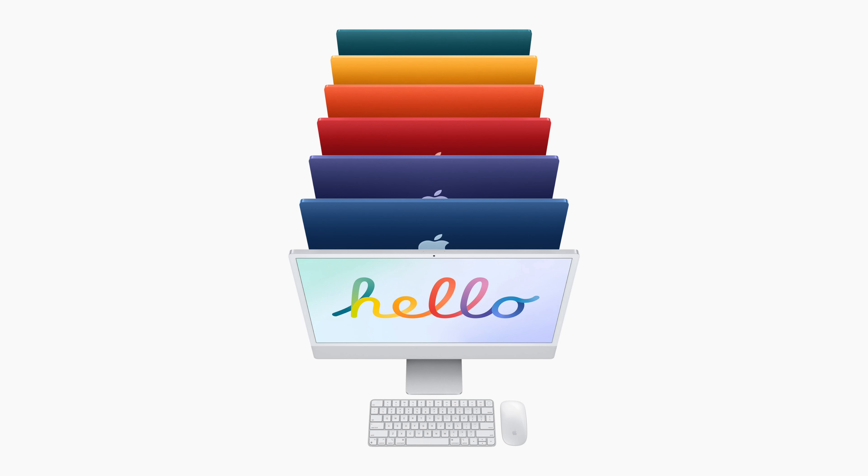Although this new iMac really isn't a bad computer in any way — if you're a new user then you have no reason to wait out for another iMac. This iMac will do just fine.